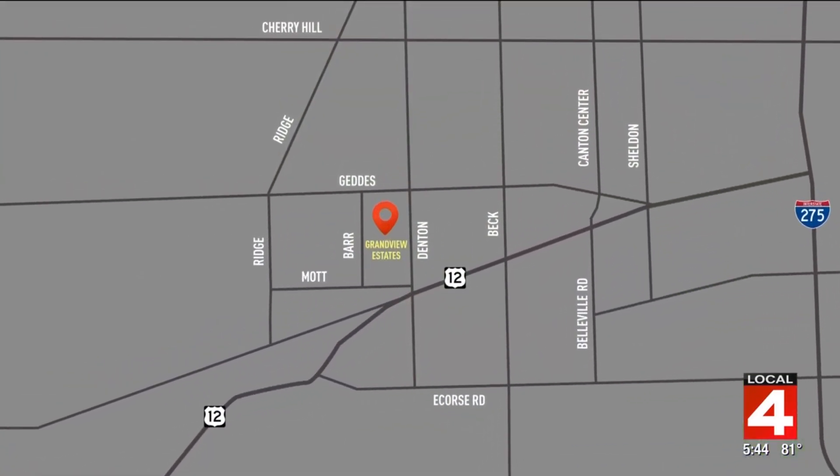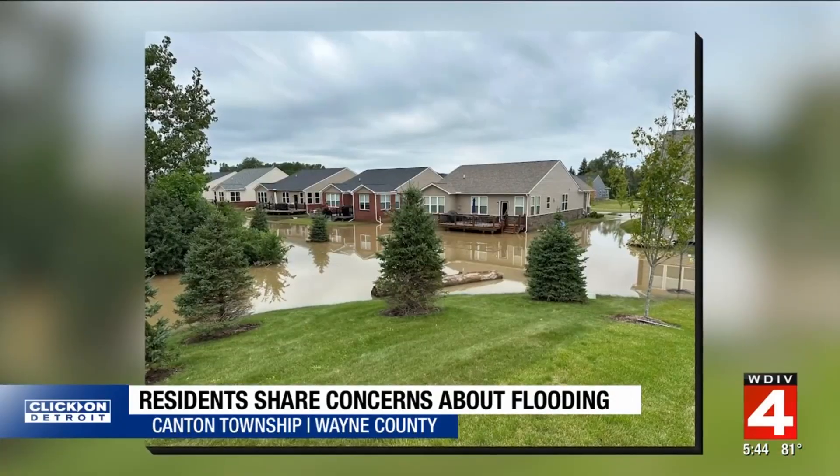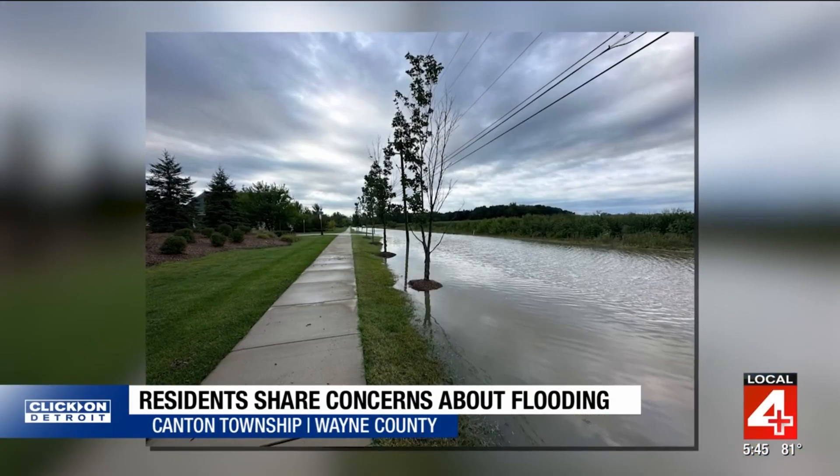We're talking about the Grandview Estates, off of Denton Road near Getty's Road. That's Getty's Road — and that's nothing compared to 2023. These photos tell a story, and what a story it is.